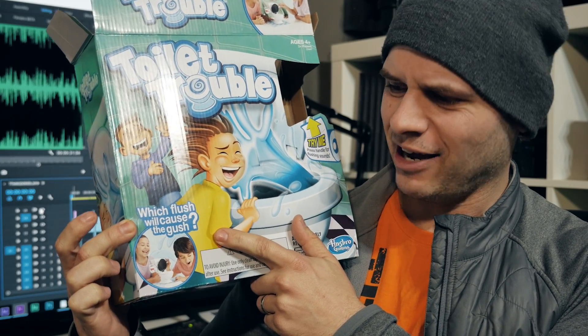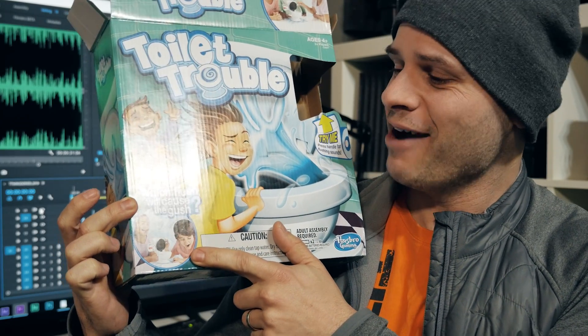Which flush will cause the gush? This kid's getting covered in piss water. It's insane. I even bought my nephew one as a birthday present because I just thought it was so friggin' funny.